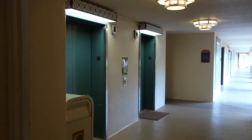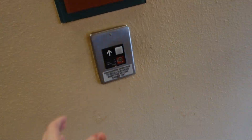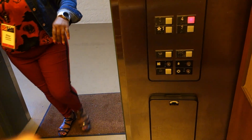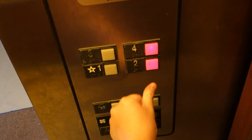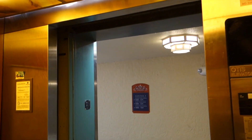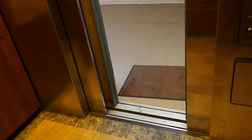These are the Casitas 5 elevators at the Coronado Springs Resort. Floor four selected. Here we go.